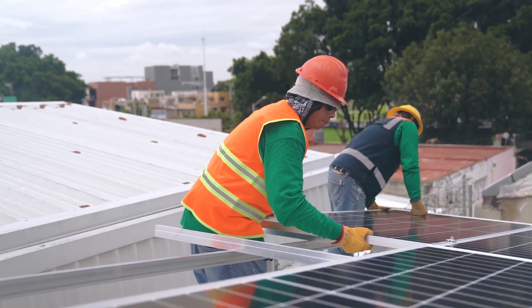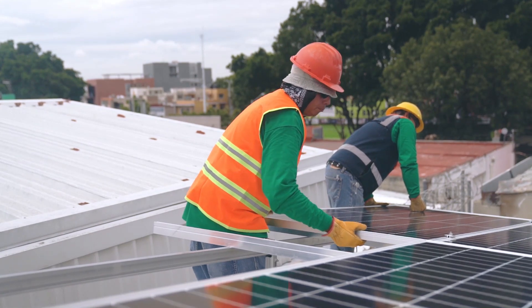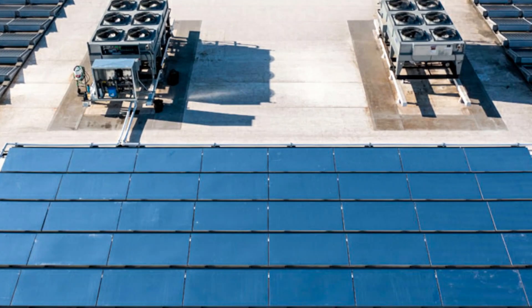Are you going to install solar PV panels to create the electricity to air condition your home? Then you have to see this first. There are now radiative cooling panels available that save two to three times as much energy as a solar panel generates given the same area.